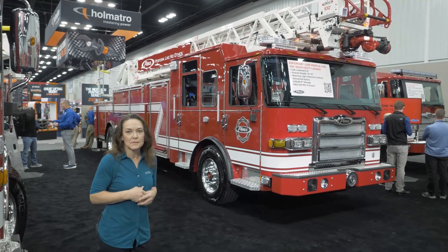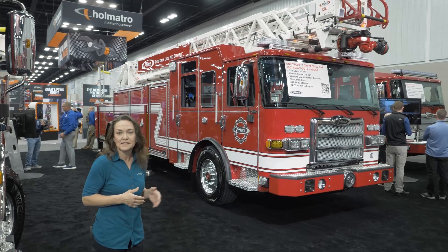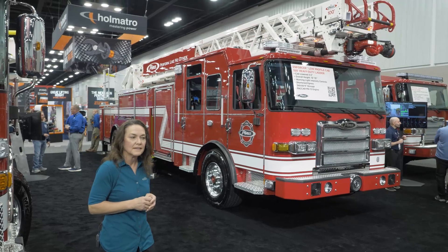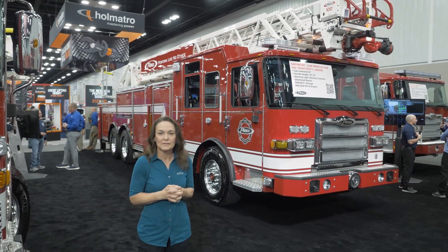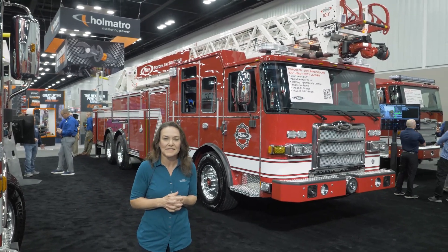Come learn more. Visit piercemfg.com to get more details on it. Come visit us in the booth, talk to a sales rep — we'd be happy to talk with you, answer questions, and try to work with you to meet your needs. Thank you and enjoy the rest of your FDIC.